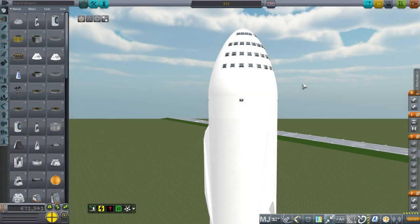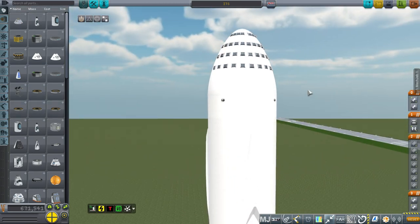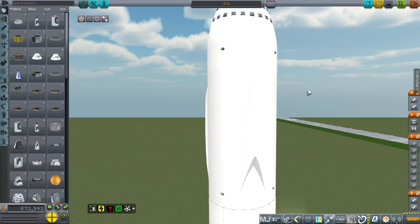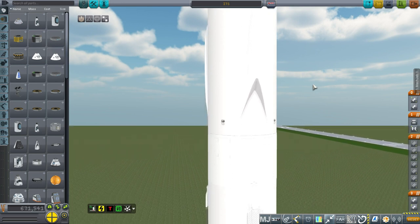Hello everyone and welcome to an exploration of SpaceX's interplanetary transportation system as presented by Elon Musk on September 27th, 2016. The basics of this system are probably subject to change, but we definitely have more details than we had when I made my video on the MCT and Big Falcon Rocket a few months ago.